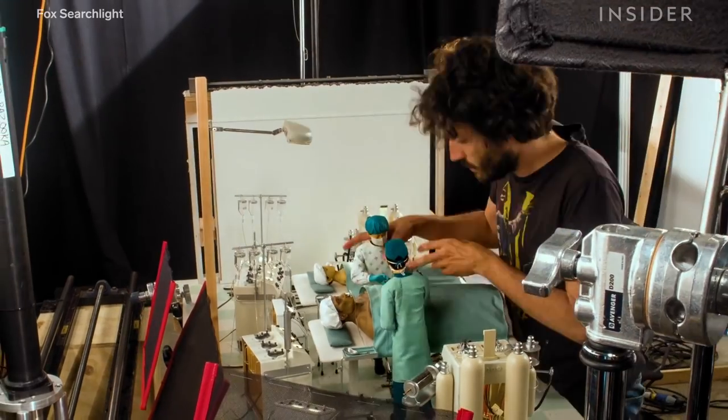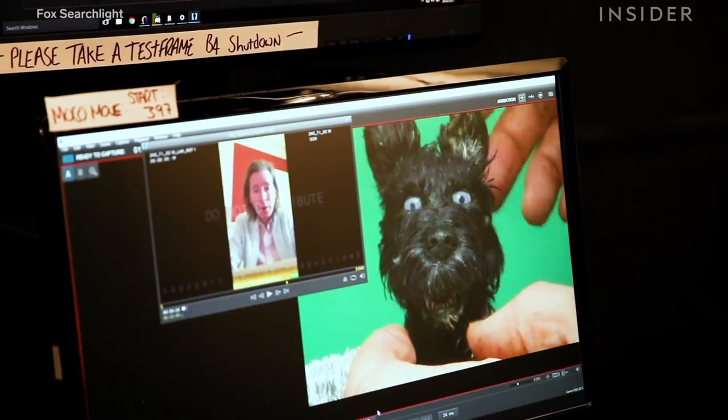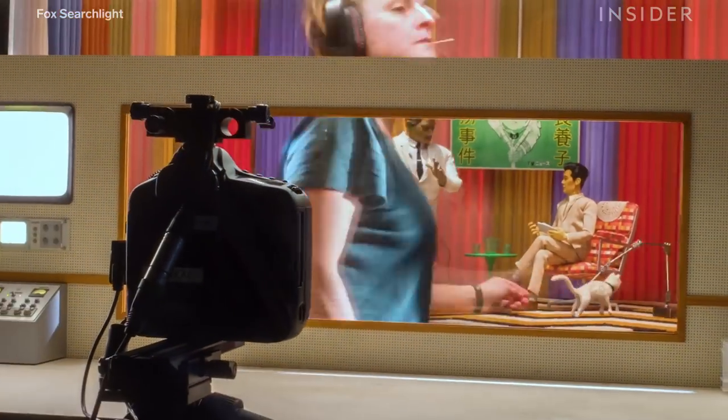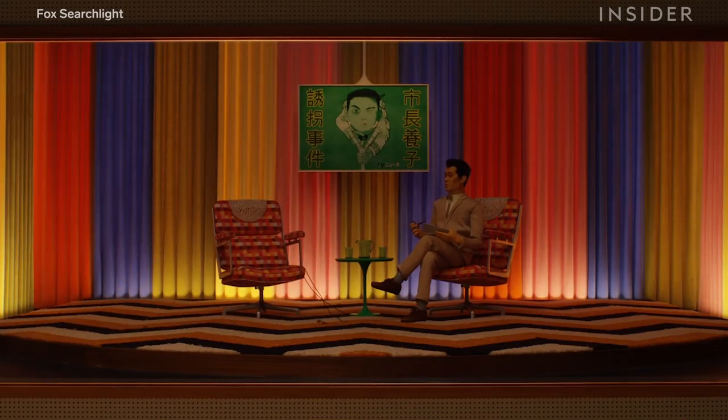While stop-motion is an old-fashioned art form, it is not going anywhere. With the invention of video assist and digital cameras, we can see things immediately, and it means that we can do way more sophisticated things. One of the things that's really changed it is that it's become very accessible to people — most of my friends' kids are doing stop-motion at home.